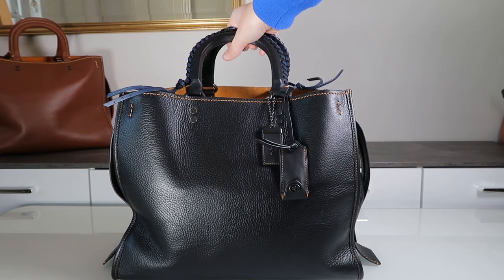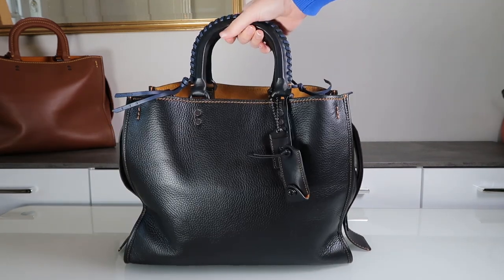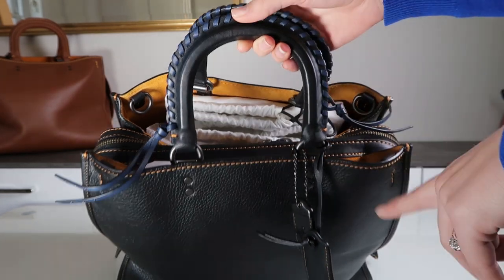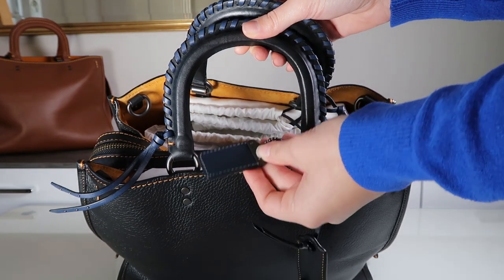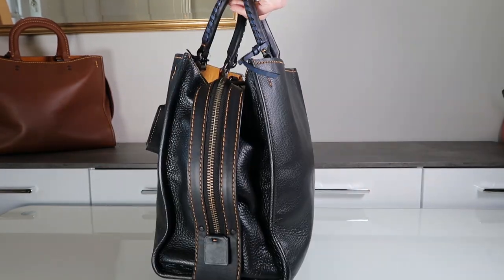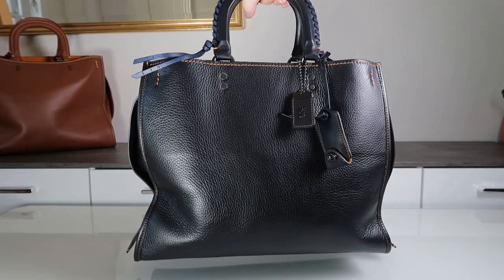The next one is another Rogue 36. This one is black with tan suede lining and tan contrast stitching as well. What makes this one special is that it has the whip stitch handle in a super pretty dark blue leather — quite a nice detail. I really like that when they do this, they also do the back of the hang tag in the same color as the whip stitching. The Rogue 36 is a very spacious bag and you could definitely use this as a weekend bag. So those are my two Rogue 36s.